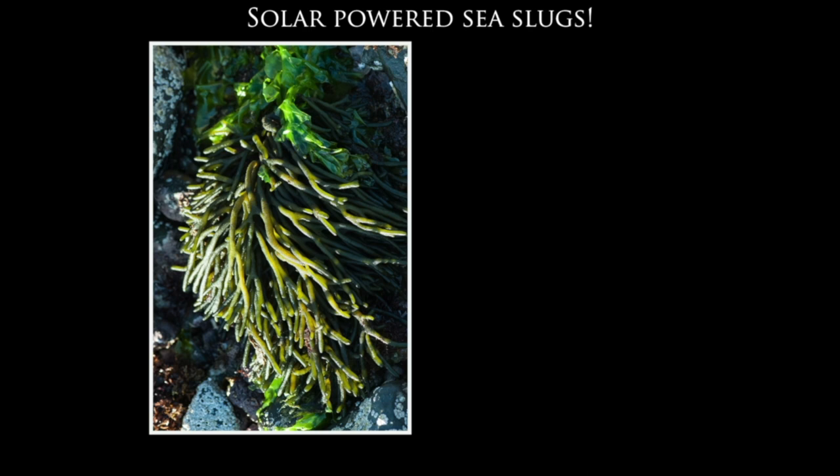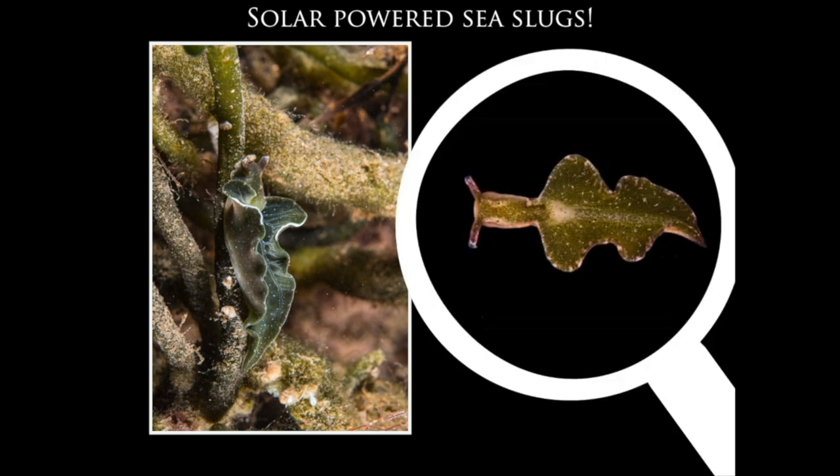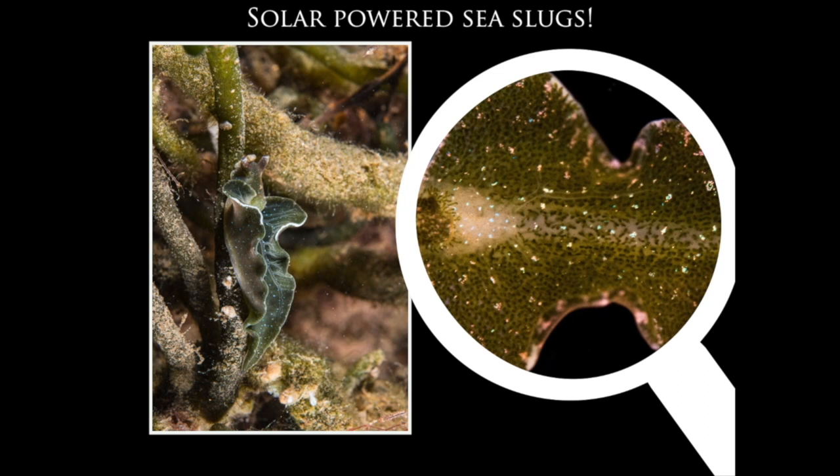Some nudibranchs and sea slugs are solar powered. Here we have a photograph of green sponge-finger seaweed, and there's a tiny sea slug called Elysia viridis that feeds on it. It can harvest the chloroplasts from the seaweed and store them in its skin, allowing the sea slug to obtain food from photosynthesis just like plants do. We can see the little green patches — effectively a solar panel on the back of the sea slug.